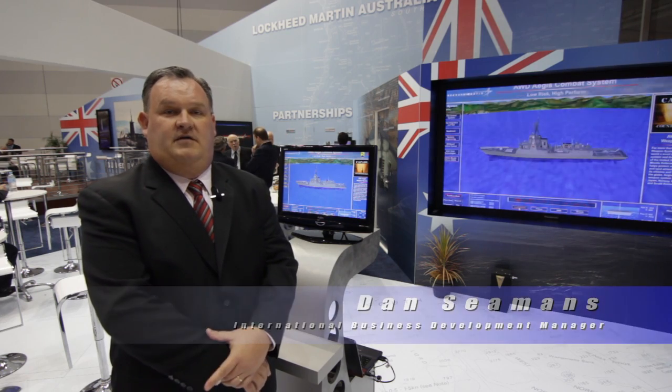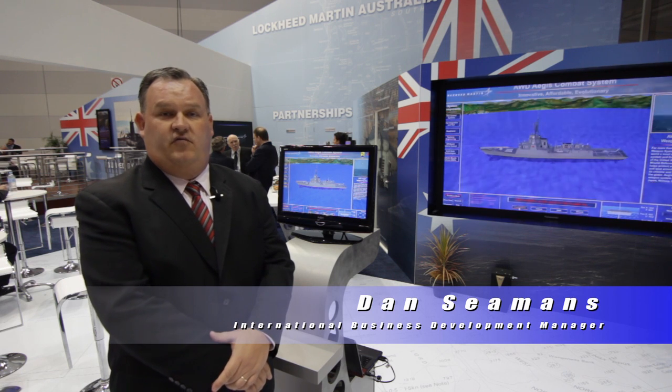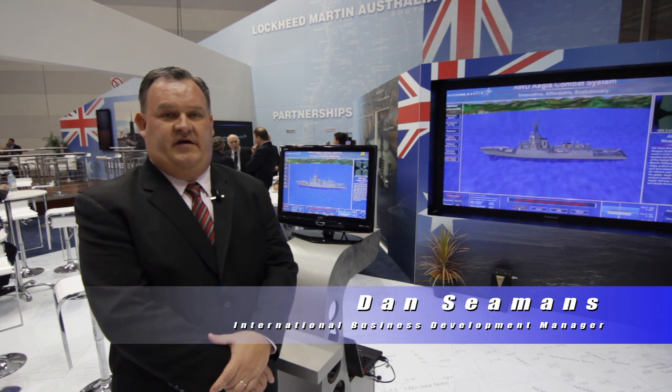Hi, this is Dan Siemens from Lockheed Martin IWS Business Development. Welcome to the CPOWER Pacific 12 Defense Show in Sydney, Australia.